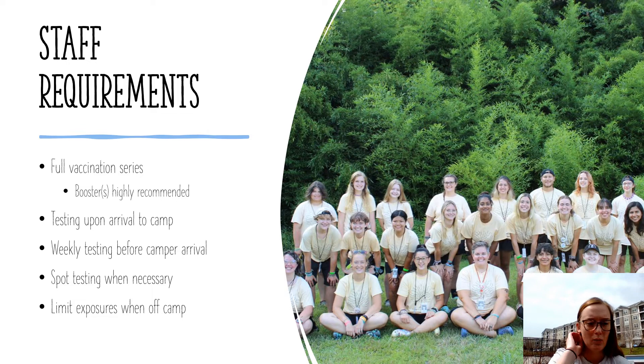Staff will also undergo weekly testing before camper arrival. If a staff member leaves camp for the weekend — goes home, goes to the store, goes anywhere — they will have to be tested on Sunday morning before camper arrival. We will also do spot testing when necessary: if someone is symptomatic, suspicious, or thinks they've been exposed, we will have a rapid test supply for spot testing. Staff are also expected and required to limit exposures when off camp. If they're going somewhere crowded where people are unmasked, they're expected to wear masks and be careful.